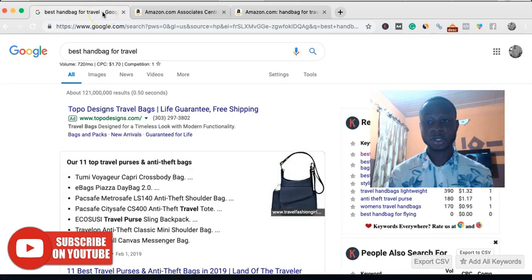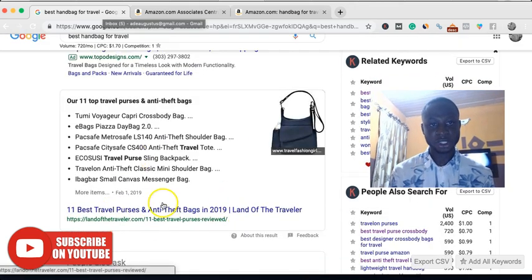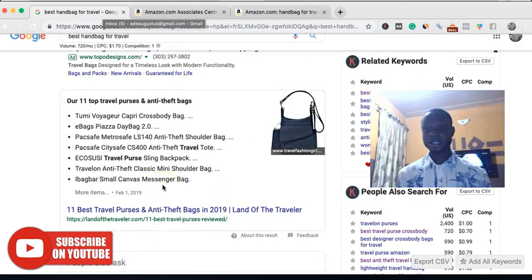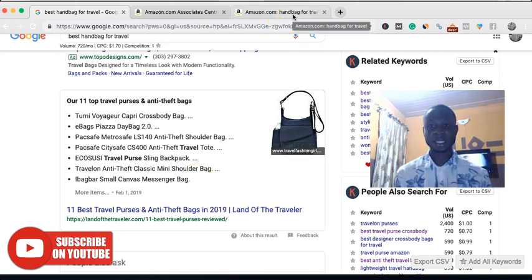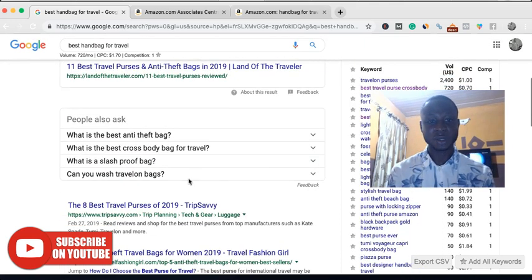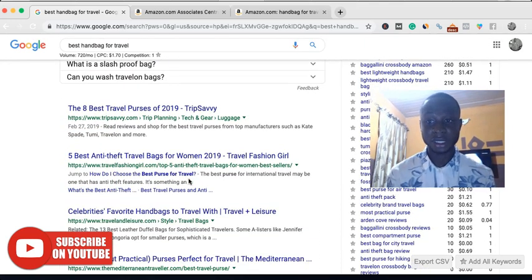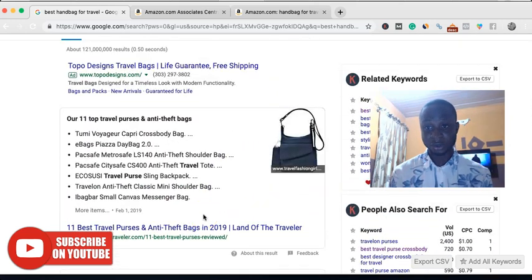The search volume is 720 visitors per month from the US alone. Let's say you are ranking number one. Based on my past experience, there are tendencies that you most probably get 40 to 30% of traffic coming directly from Google. The first result gets about 30 to 40% of the organic traffic while other pages share the remaining clicks. So let's say you're getting 30% click-through rate.